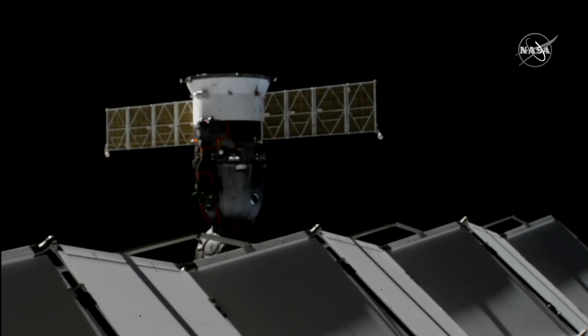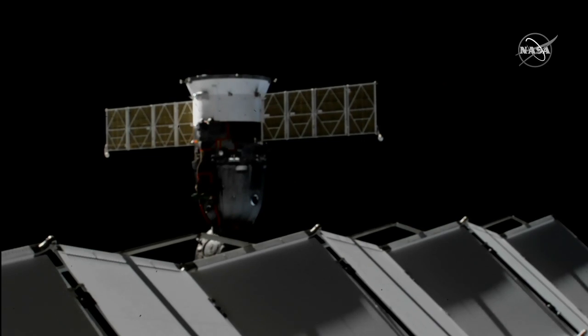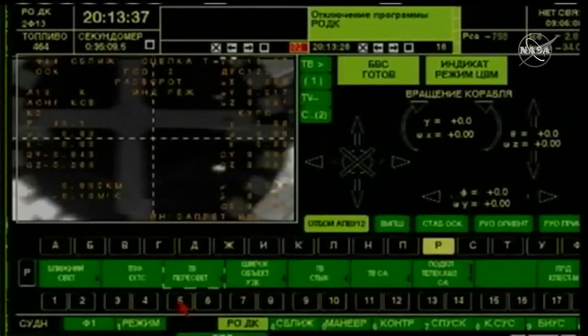Sending the command. RODK mode deactivated. L2 command is being selected and sent. Manual attitude mode is deactivated. D9 command — D9 LED is not illuminated.